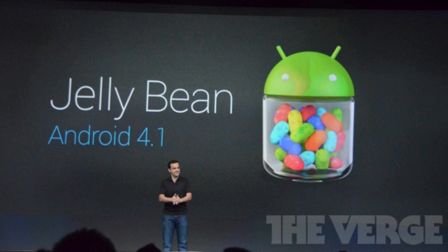What's up guys? In this video I'm going to be giving you a first look at Android 4.1 Jellybean. This is the next major version of Google Android, their operating system for all their devices.